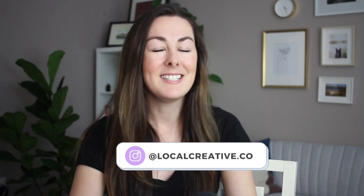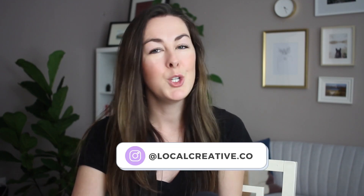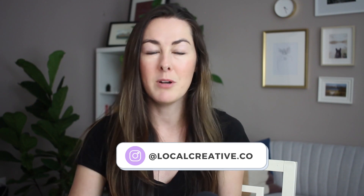Hey, I'm Galen from Local Creative Co. And in today's video, we're going to be talking about two of my favorite website building platforms, ShowIt and Squarespace. We're going to compare and contrast each one and help you figure out which is going to be the best fit for you and your business.